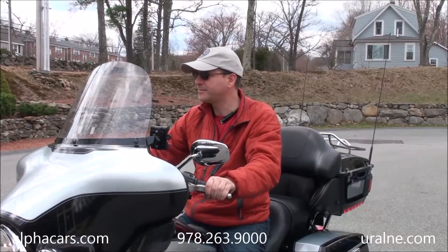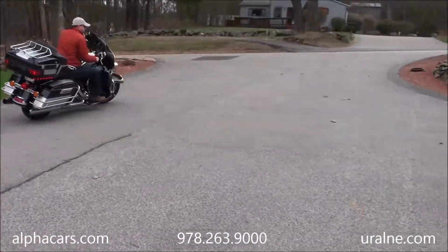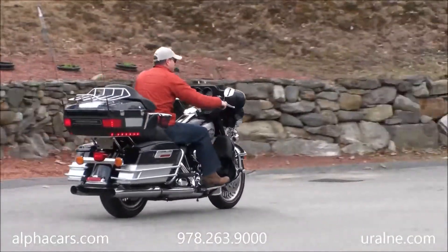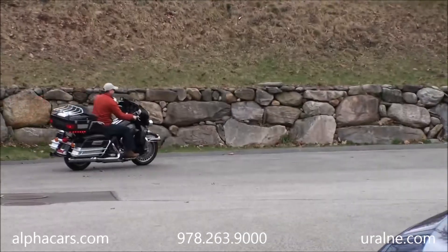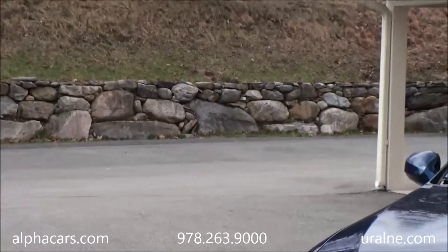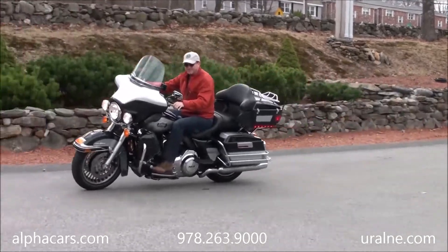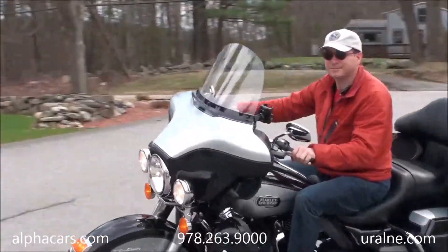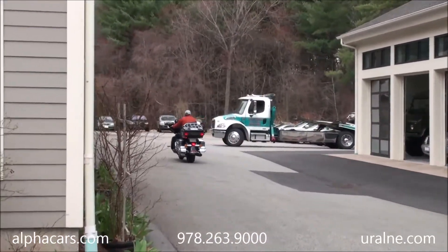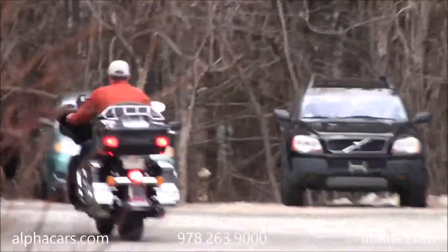Quick ride around the building — shifting gears very nicely. Second gear. Brakes are very good — both front brake and rear brake work well.